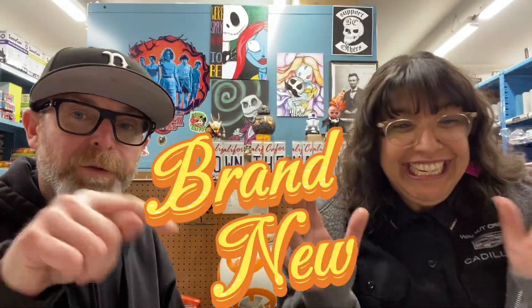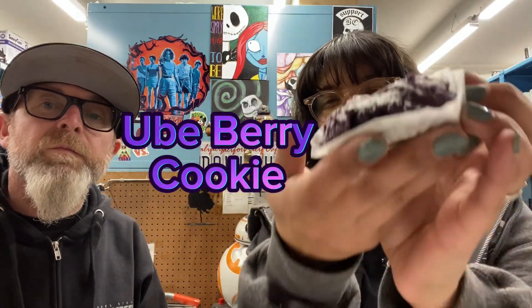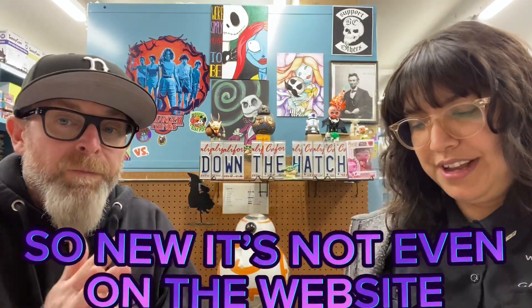Hey guys, got something brand new today — literally just came out today. I'm so excited, this is the Ube Berry Cookie by Small Batch 13. Fresh out of the oven, it looks so good. Look at that powdered sugar on there — how beautiful is that? It's not even on the website yet, so keep an eye out for this one. We're gonna taste it.